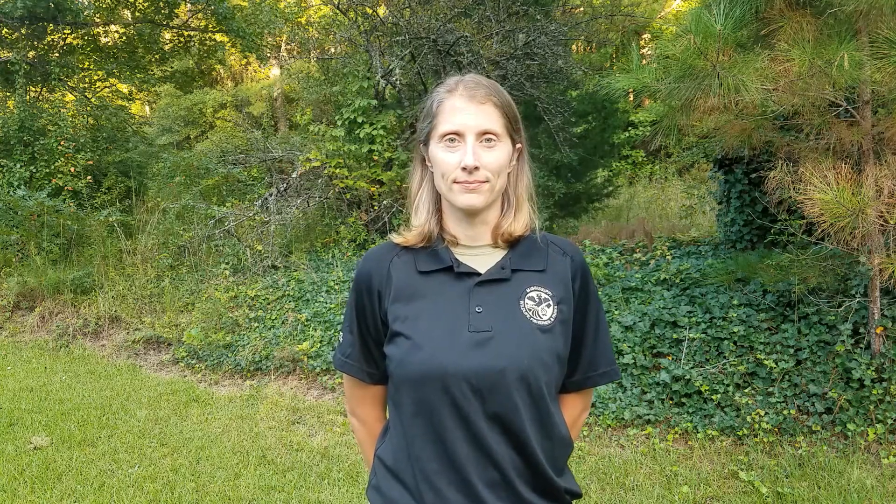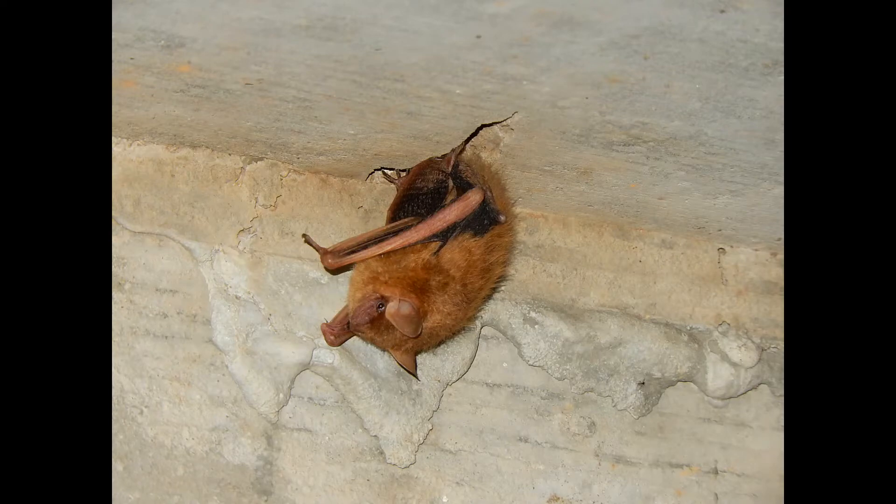Our bats in Mississippi may all be insectivores, but they're certainly not all the same. Different bats have adapted to different habitats. They've also adapted to be able to exploit different food sources. Some bats, like the big brown bat, have really strong jawbones that help them bite through hard beetles. Tri-colored bats have small teeth that help them eat tiny insects like mosquitoes.